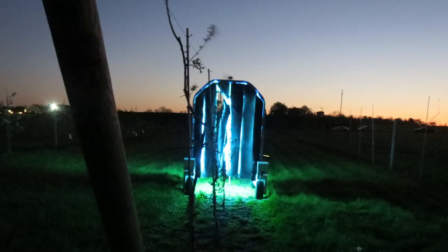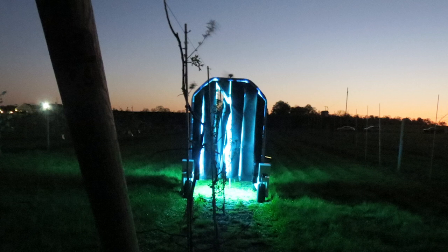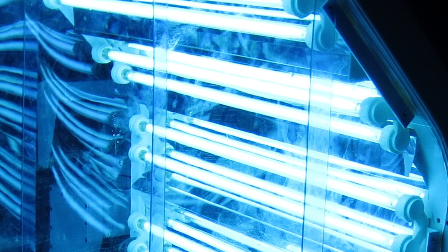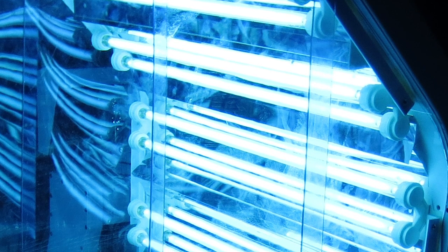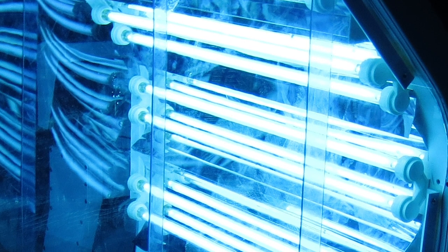We need alternative methods of controlling these pathogens, and one method that appears to be working quite well for us is the use of UV light. UV light damages almost all living organisms in the same way — it damages the chemical structure of your DNA.